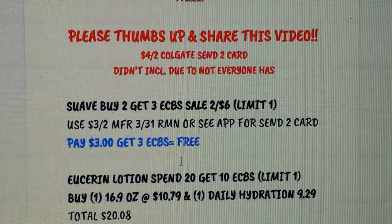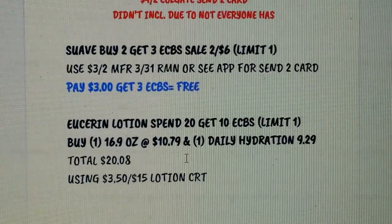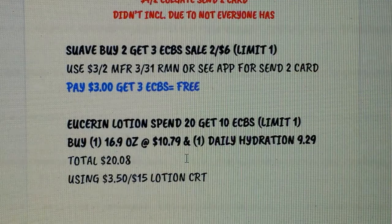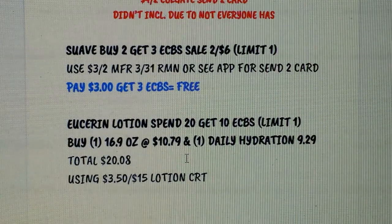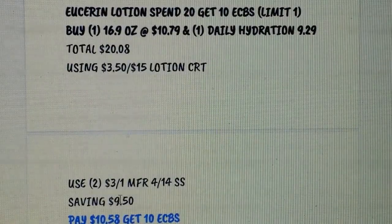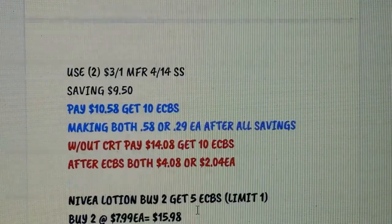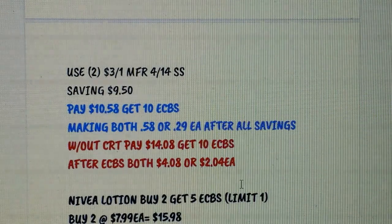Eucerin lotion is spend $20 get $10 Extra Bucks. I included this because I got a $3.50 on $15 lotion CRT, making it a really good deal. Pick up one of the larger pumps at 16.9 oz (about $10.79) and one of the long tubes at about 8 oz ($9.29), for a total of $20.08 — just making sure you hit the $20 threshold. Using two $3 coupons from this weekend's SmartSource saves $9; you'd pay $10.58 and get back $10 Extra Bucks, making both 58 cents total or 29 cents each. Without the CRT, you'd pay $14.08, get back $10 Extra Bucks, making them $2.04 each.